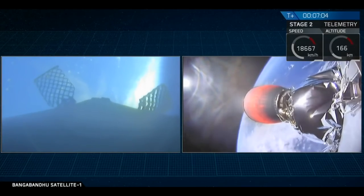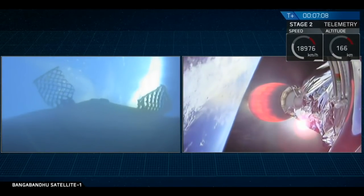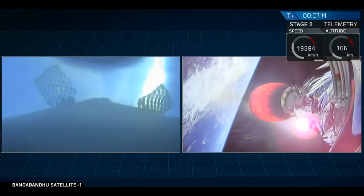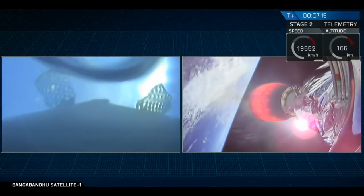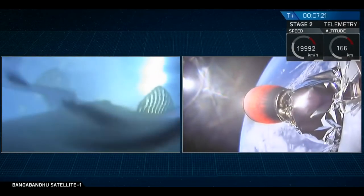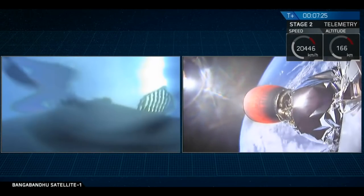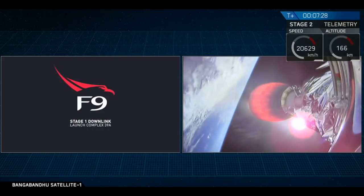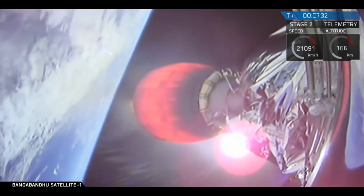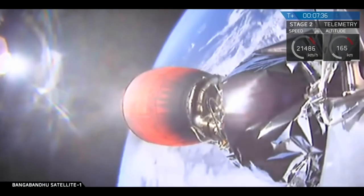As the first stage gets closer to the surface of the Earth, we should be able to see features such as clouds, waves, and eventually the outline of our drone ship, Of Course I Still Love You. It looks like there may be some condensation forming on the inside of the camera, but we should get some good video. The second stage is still continuously propelling Bangabandhu Satellite 1 into orbit. It looks like we may have lost video from the cameras on that first stage momentarily.